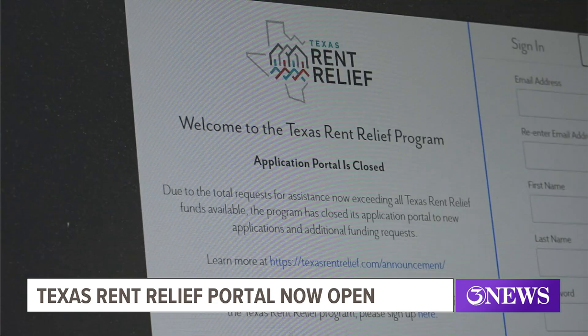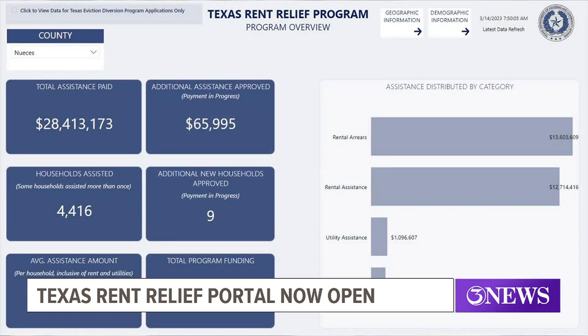If you're wondering whether it is worth applying, consider this: since the program's inception, Nueces County has seen an average of more than $6,400 given to each eligible household for help with rent and utilities.